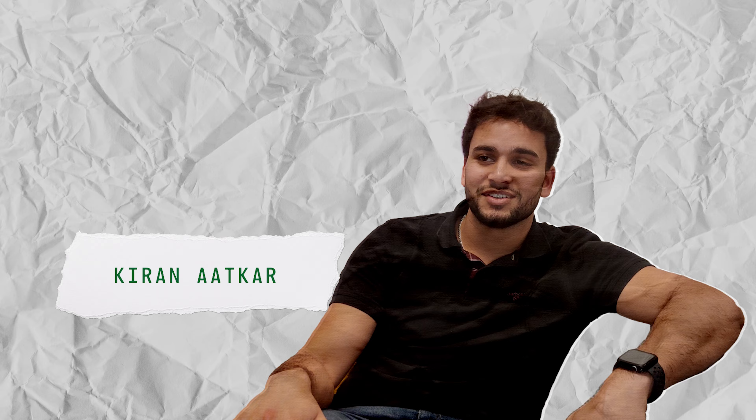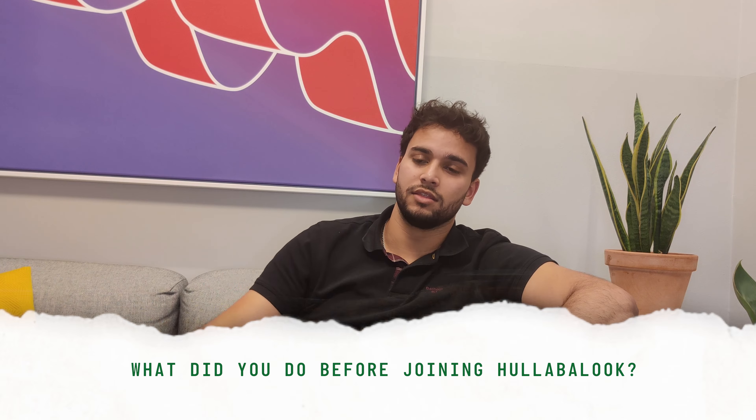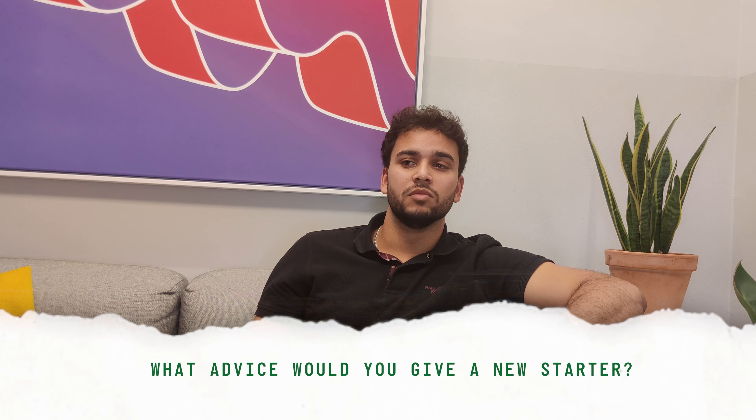My name is Kieran Atkar, and I'm a Lead Software Engineer. I graduated uni, then did a bootcamp, then got my first job. I studied aerospace engineering, so there was some coding involved, but nothing like this industry. So I learned how to find problems.